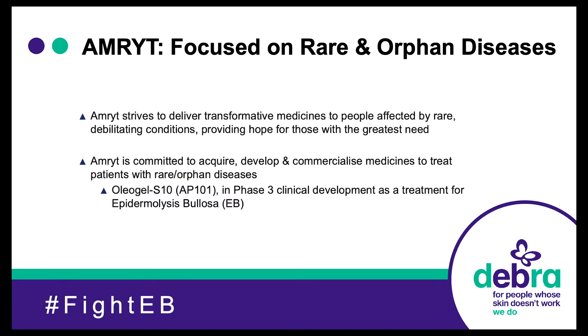Amrit is a new pharmaceutical company, a startup, although they're probably about four years in business now. Their focus is on rare and orphan disease, and in terms of EB, we have a phase three clinical trial running — the largest clinical trial in EB in phase three currently, or ever being run. They're also committed to acquiring and developing medicines to treat patients with rare and orphan diseases in other fields besides EB. I'm also going to speak briefly about a product we have called AP103, which is new, and we'll get on to that at the end.